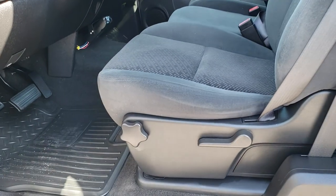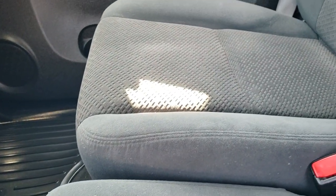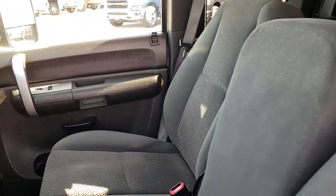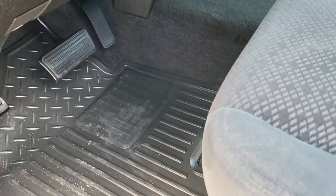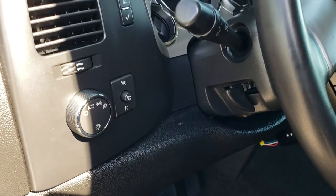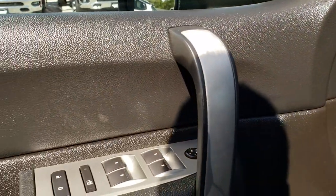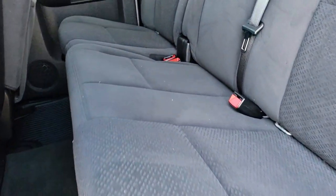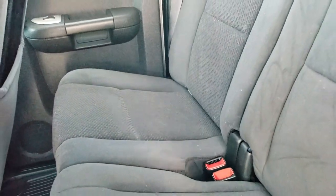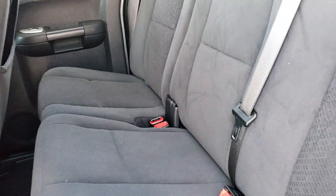Inside, the LT1 package gives you the black cloth interior. There are no rips or tears on these seats — they are in really nice condition. The driver's seat is nice. It has the factory all-weather floor mats throughout, auto headlamps, information center, power windows, power locks, and power mirrors. The back seats are just as clean as the front seats. It does have the latch child safety system, no rips or tears on the seats, floor mats back here, and the carpeting is nice and clean as well.